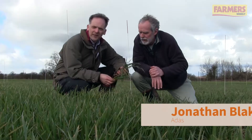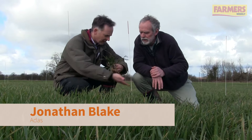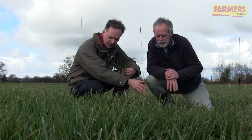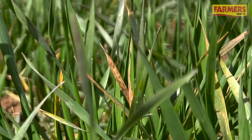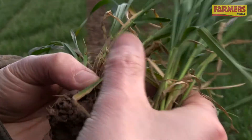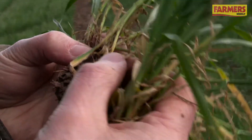Are we seeing Septoria then? Yeah, it's here in spades in both the Siskin and the Trinity — two very different varieties in their resistance ratings. Trinity is the more susceptible, but even in the Siskin it's Septoria causing yellowing on the tips of the upper leaves, just as high up as it could be at this stage in the season.